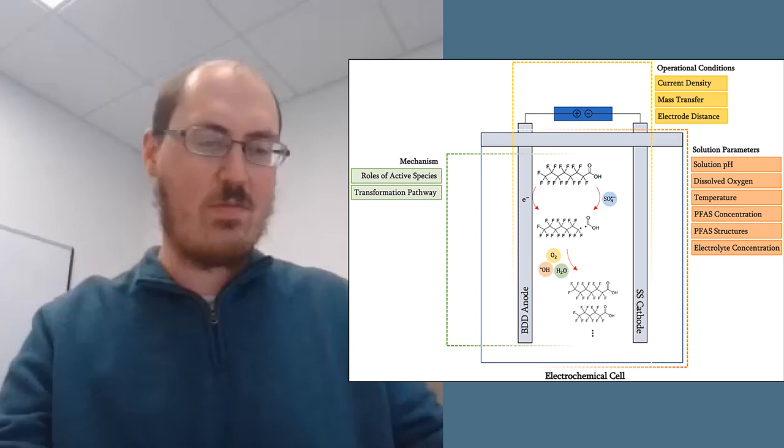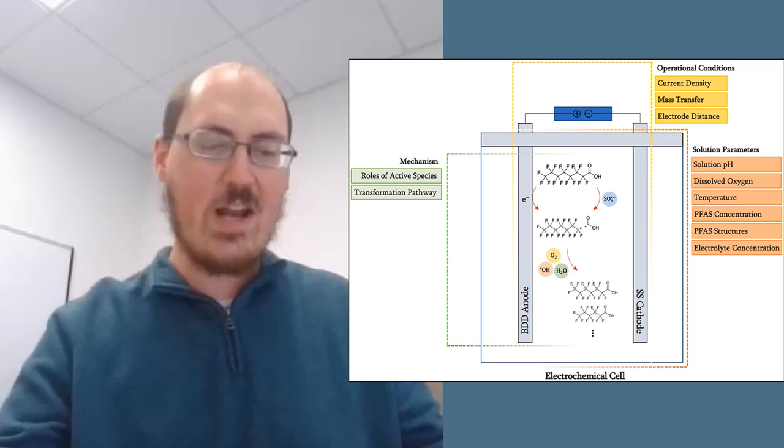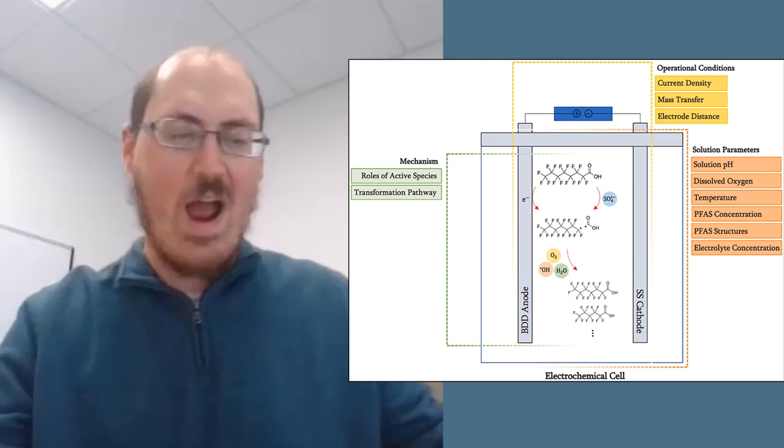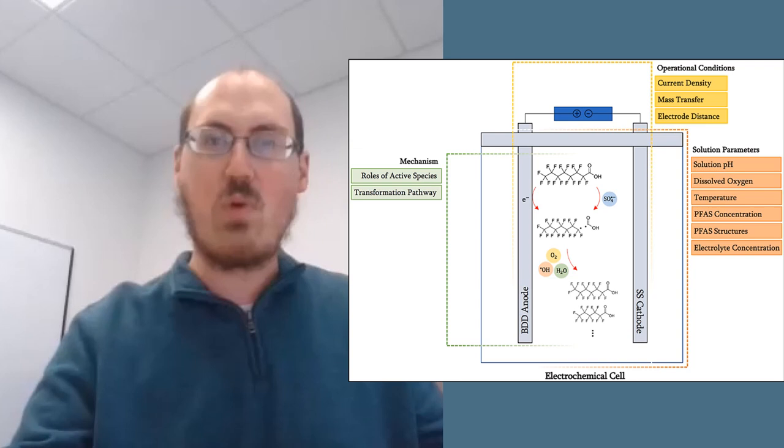Now on to a little chemistry. There is the paper Electrochemical Degradation of PFOA and its Common Alternatives. Per- and polyfluoroalkyl substances, or PFASs, are sometimes called forever chemicals because they don't break down in the environment and they cause health problems. However, researchers used an electrochemical approach to break them down at about 99% efficiency, which is a step in making forever chemicals go away.